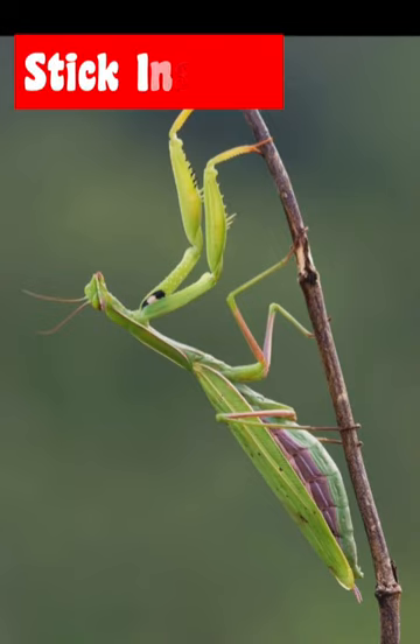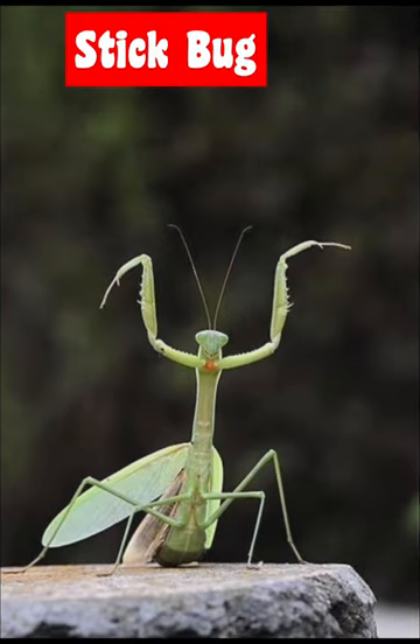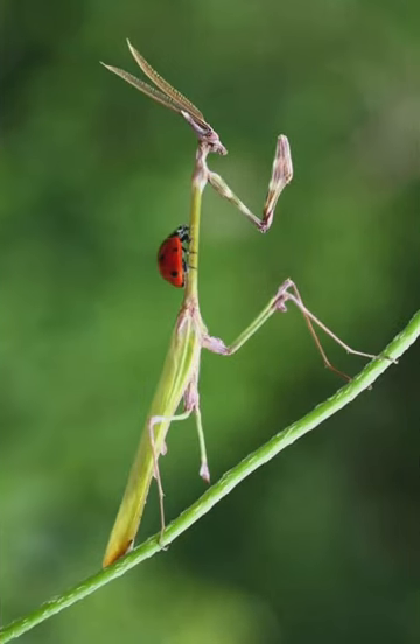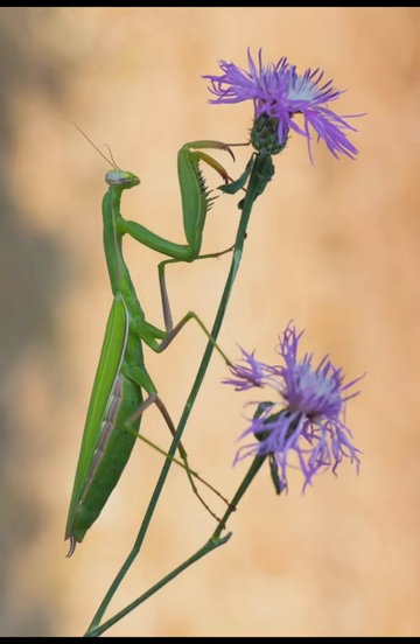Have you heard about stick bugs? Suddenly, on a tree it appears as if a twig is crawling down the trunk. The object isn't actually a twig, it's a stick insect. The stick-like trickster uses its appearance to protect itself from enemies so it doesn't end up in, well, a sticky situation.